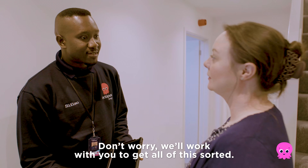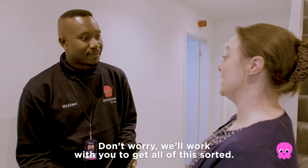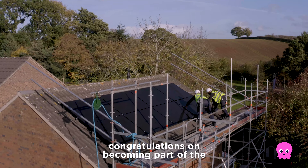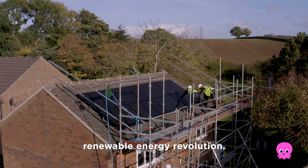Don't worry, we'll work with you to get all of this sorted. From all of us at Octopus, congratulations on becoming part of the renewable energy revolution.